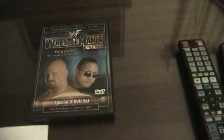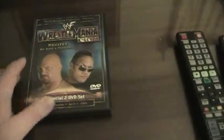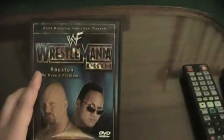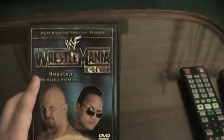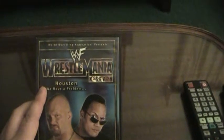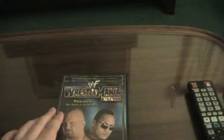That will conclude my review for WWF WrestleMania X7, one of the best WrestleManias for many WWF fans. Thank you very much, thank you for watching this video. Be sure to comment, rate, and subscribe for more videos. Peace out, everybody. Bye.